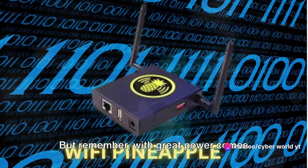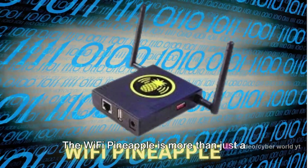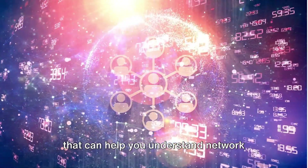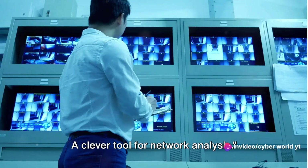Remember, with great power comes great responsibility — always use it ethically and legally. The Wi-Fi Pineapple is more than just a hacking tool; it's an educational platform that can help you understand network vulnerabilities and how to protect against them.